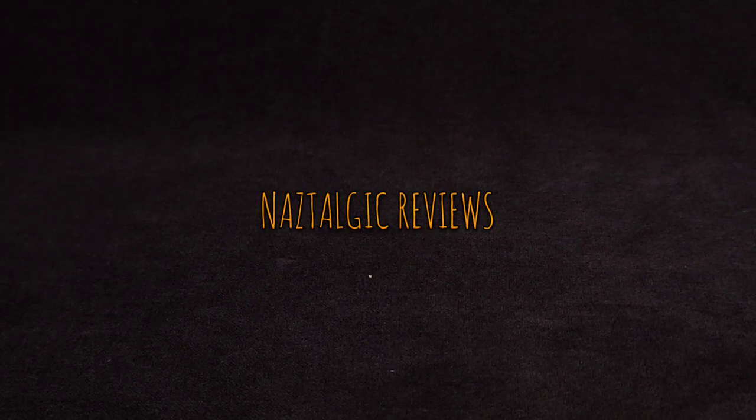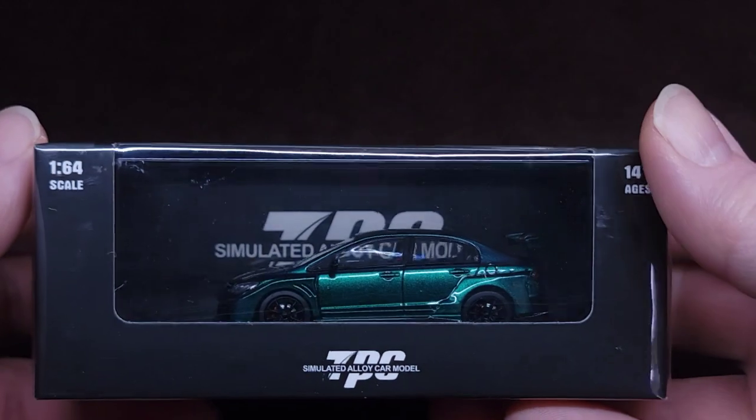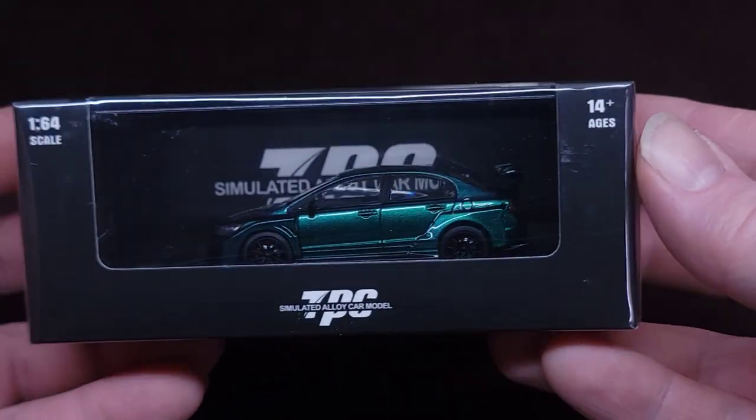Hey guys, how's it going? It's me, Nas — your boy, Nas! What's up? How's it going, everyone? You're watching Nostalgic Reviews, and on today's episode, we're checking out this Honda Civic.